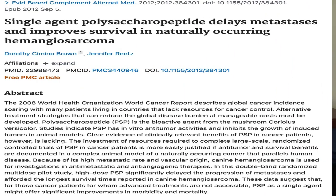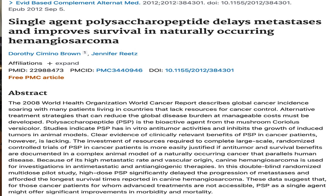Switching gears for a moment — for the pet lovers watching — there is a study that appeared to show that turkey tail mushroom extract slowed the progression of blood cancer in dogs.